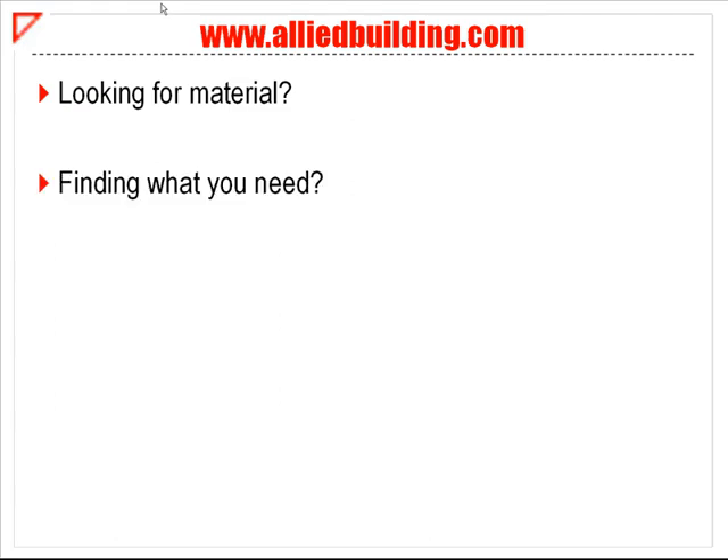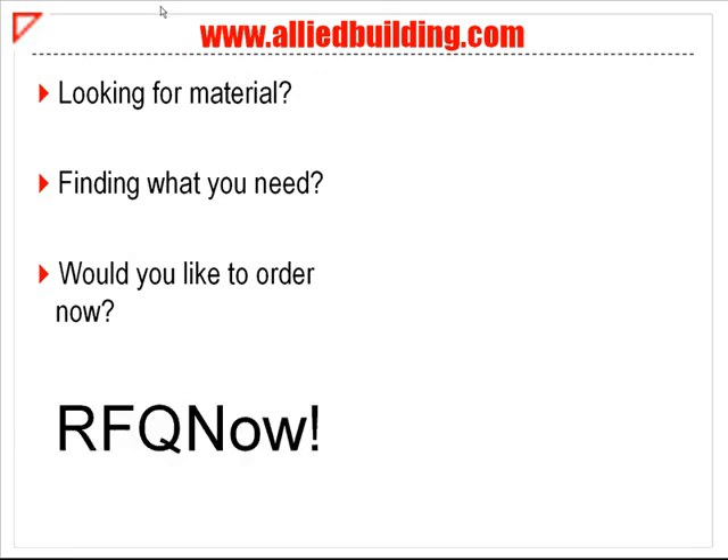When you visit our website at www.alliedbuilding.com, are you looking for material? Finding what you need? Wouldn't you like to create your own quote here, now? Get a quote fast with RFQ Now!